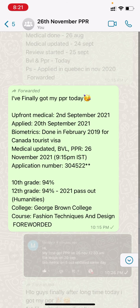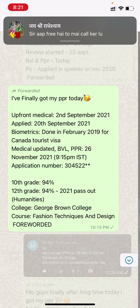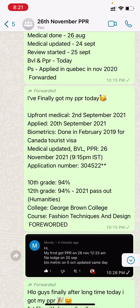Application number is S3045. 10th grade score 94, 12th also 94. 2021 pass out with humanities. College is George Brown and course is Fashion Techniques and Design.